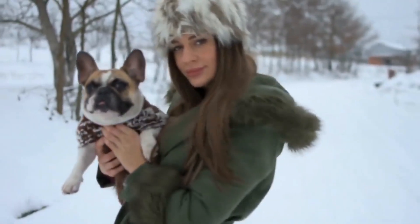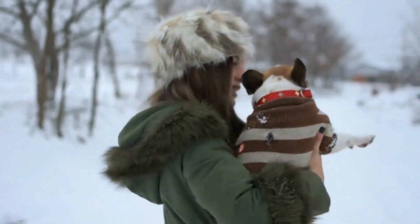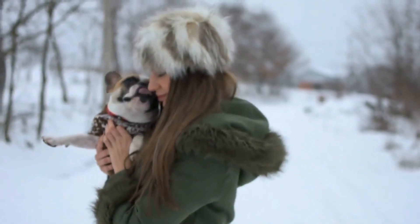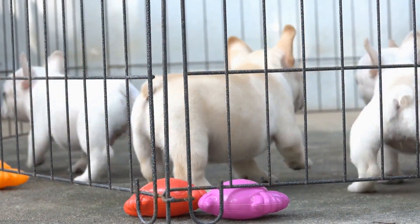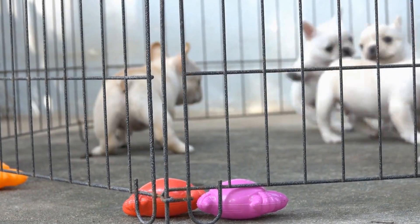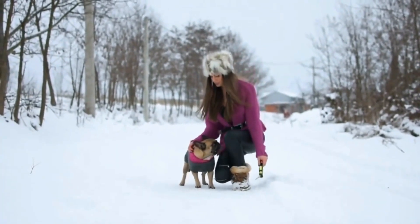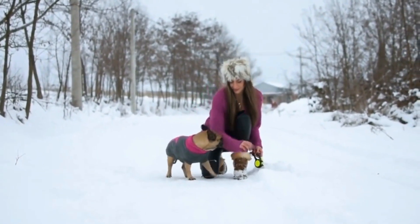In conclusion, the recommended daily feeding amount for adult French Bulldogs depends on their weight, age, activity level, and overall health. Providing them with a well-balanced diet that includes the appropriate amount of calories, proteins, carbohydrates, fats, vitamins, and minerals is crucial for their overall well-being. Working with a veterinarian or a professional dog nutritionist will ensure that your French Bulldog receives the proper nutrition for a happy and healthy life.